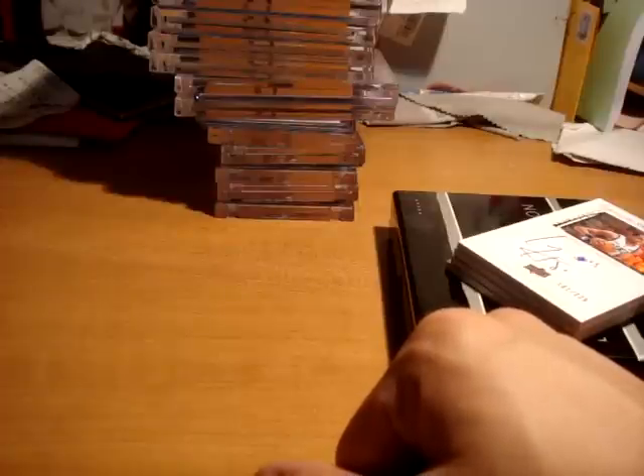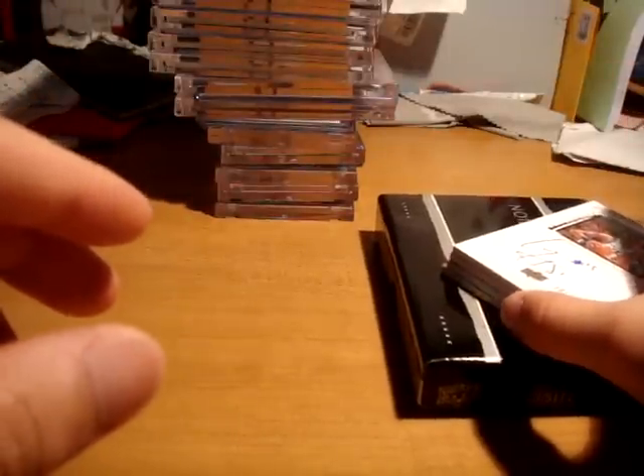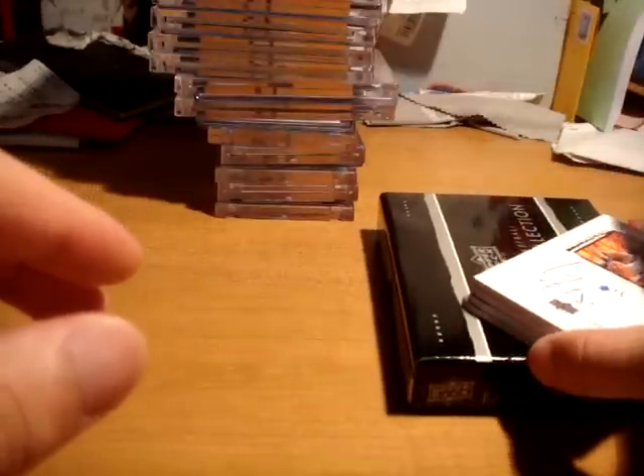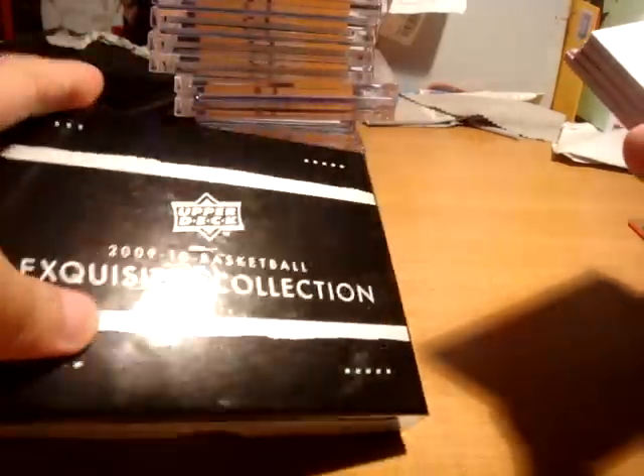Today I actually purchased a crazy, crazy basketball lot of all high-end stuff locally. It's so tough to find things locally, but I got really lucky and picked up some really crazy stuff and I'm just going to show things off. I've also got a ton of PC stuff incoming, especially for the Wilson Chandler PC — a couple of really nice cards incoming for that.